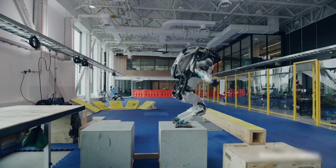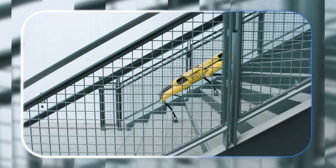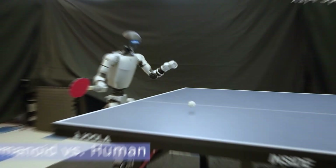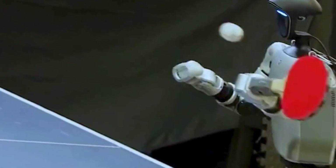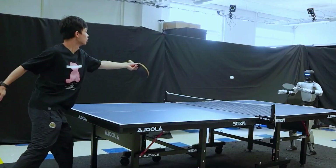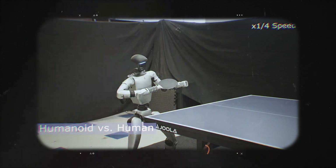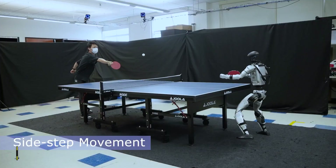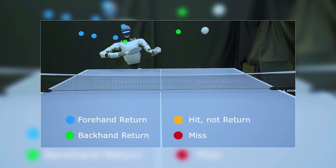You know, we see robots doing amazing things like running or jumping, but the real frontier is in fine motor skills — and that's what makes this story so cool. Researchers at UC Berkeley have a humanoid robot called HITTER, which stands for Humanoid Table Tennis Robot via Hierarchical Planning and Learning, and it's just hit a huge milestone: it can play a full table tennis rally against a human with over 100 consecutive shots.